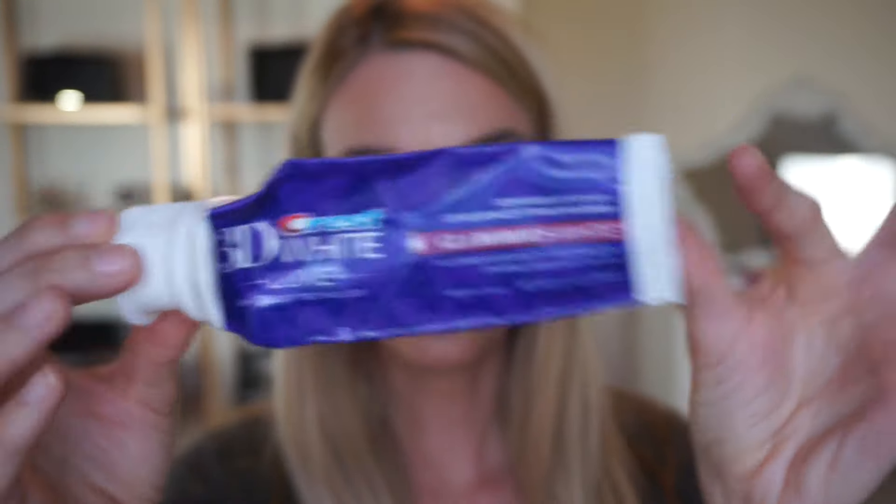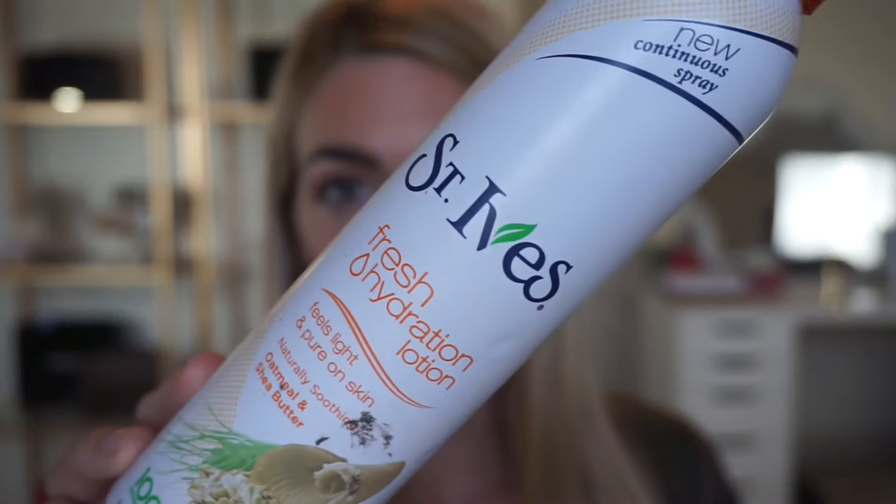Some hair care products: I have the Redken All Soft Heavy Cream. I love this as a summertime mask — it's lightweight but still deeply nourishes blonde hair. And one of my favorite toothpastes, the Crest 3D White. I'm using the Colgate Express White right now.